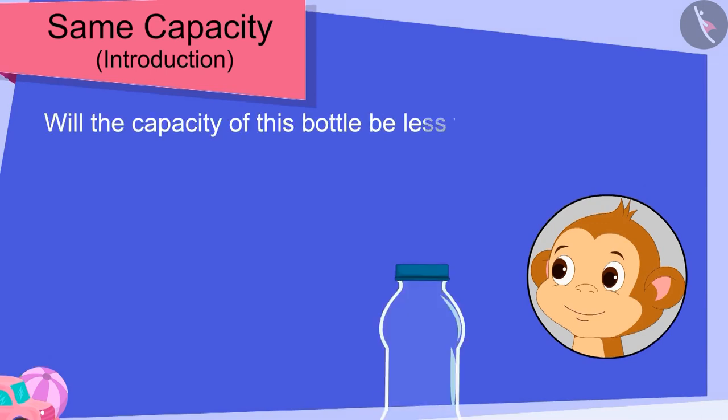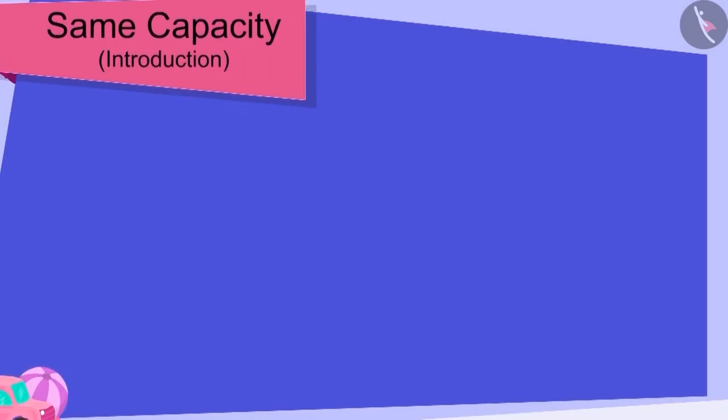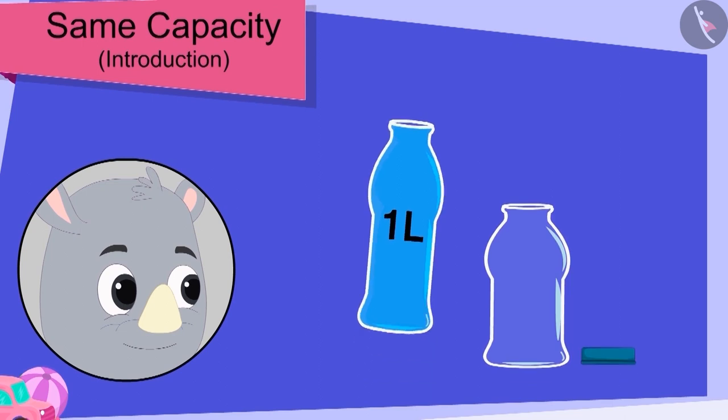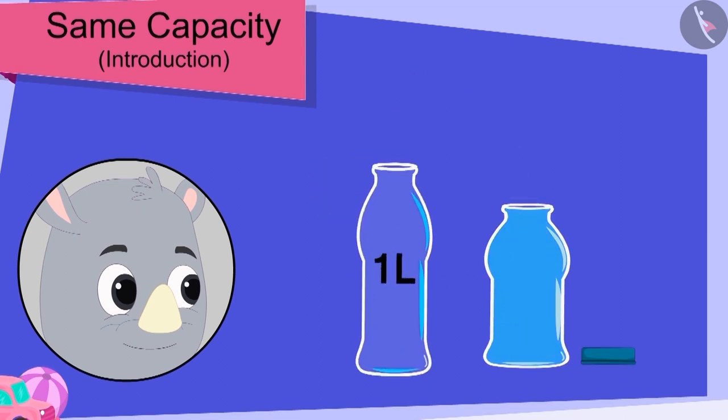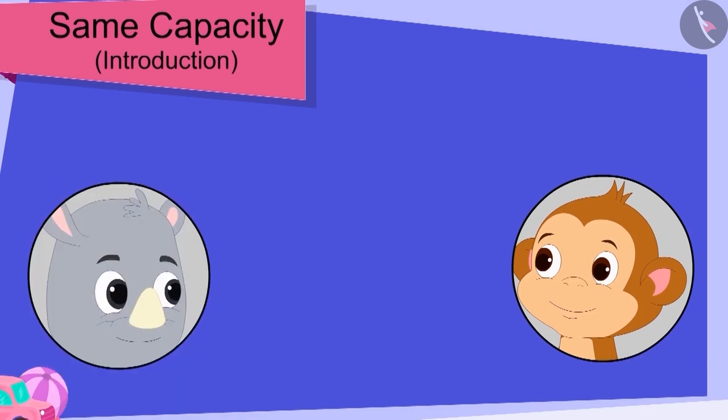Will the capacity of this bottle be less than the other bottle? Gaggu filled Baban's bottle with water. Now he poured the water from Baban's bottle into his bottle. What's this? Gaggu's bottle was also completely filled. Baban too was shocked.